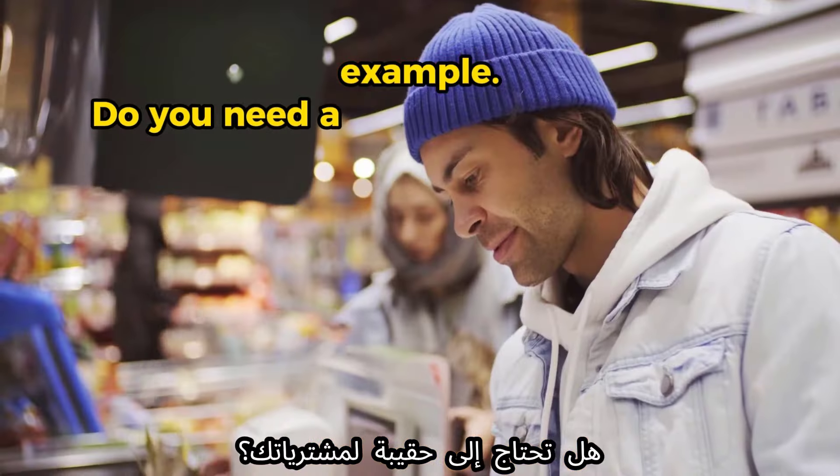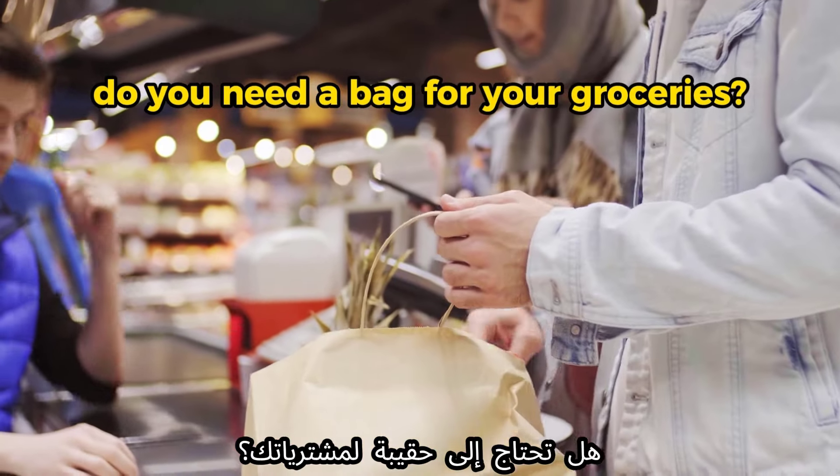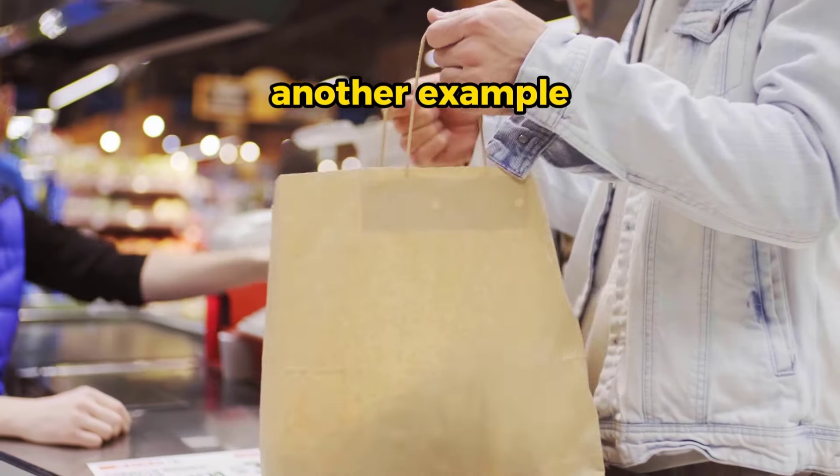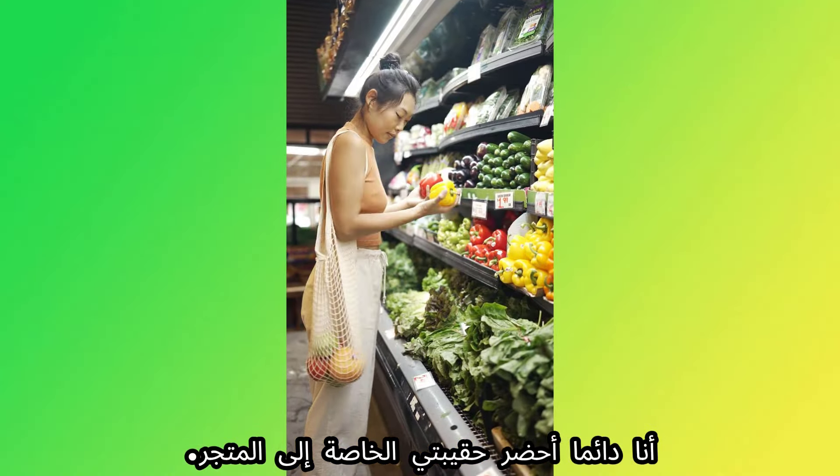The next word is 'bag.' Example: 'Do you need a bag for your groceries?' Another example: 'I always bring my own bag to the store.'